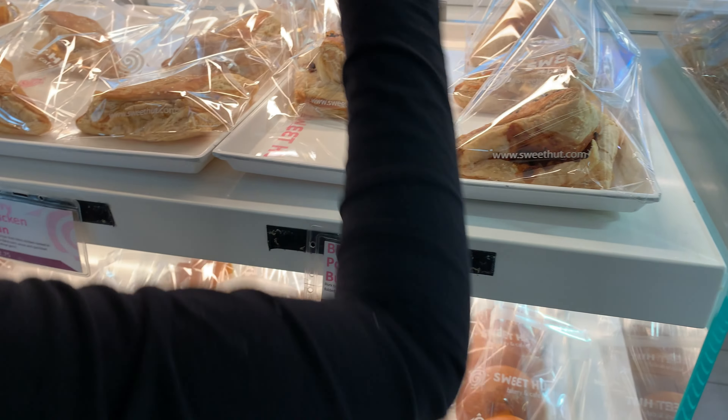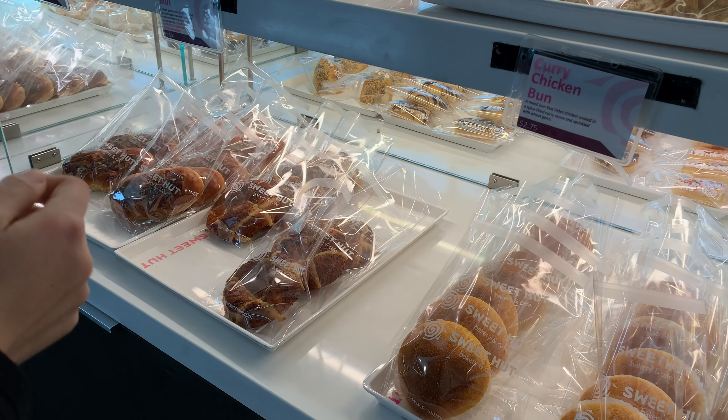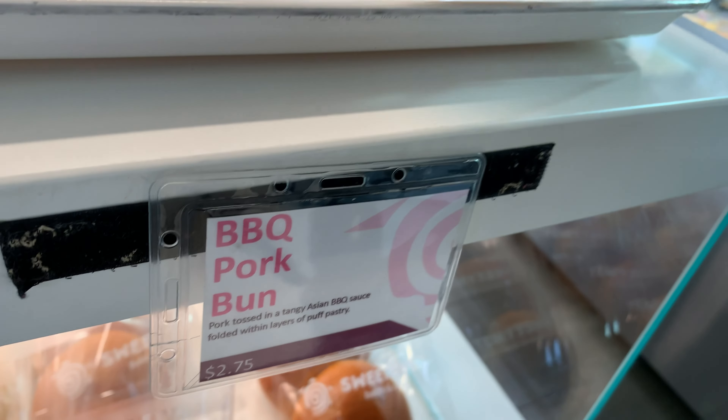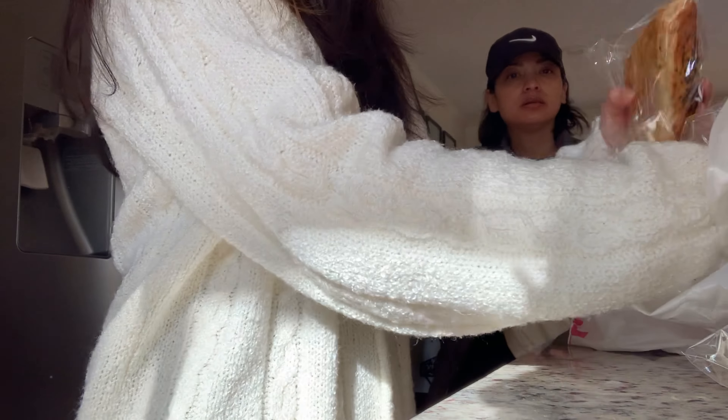Which one should we get? What do you want? I don't know — whatever you want. What is this? I'll get this one. I'm not sure.